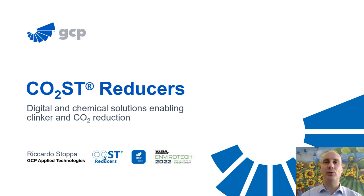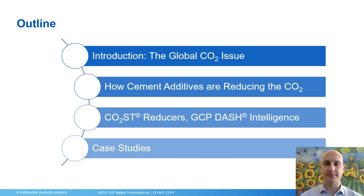Today I am excited to share with you the latest advancements in the field of cement additives enabling a reduction of CO2 in cement and concrete. I will start with a brief introduction to the global CO2 issue in the construction industry, with a particular focus on the sources of CO2 and how specialty chemicals help reducing it. I will then move into specifically how cement additives are enabling cement producers to reduce their embodied carbon, including the newest range of CO2 cost reducers technology and the GCP Additive Intelligence tool.